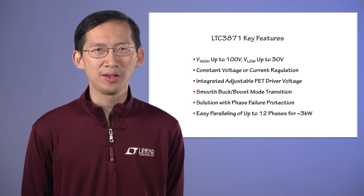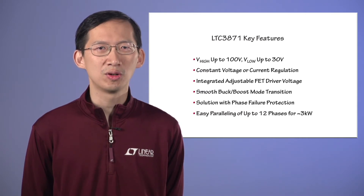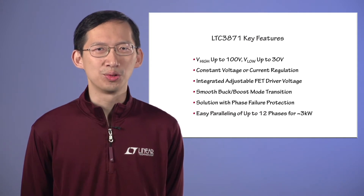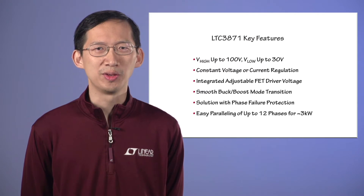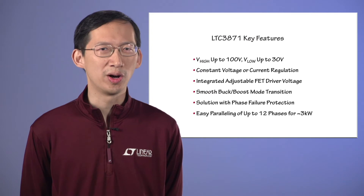The integrated gate driver voltage is adjustable from 6 to 10V, which is ideal to optimize the overall power converter efficiency. Up to 12 interleaved phases can be easily paralleled with excellent current sharing for high power applications over 3kW.